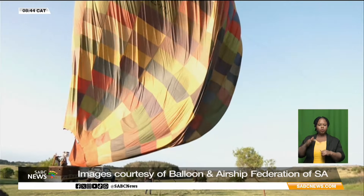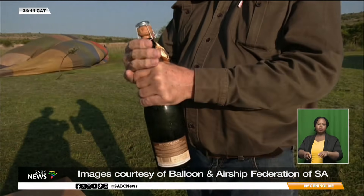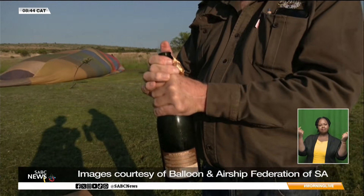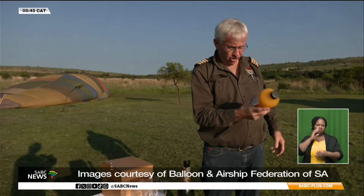Once safely back on the ground, ballooning follows a long-standing aviation tradition. A celebratory toast marks a successful flight — a moment to reflect on the journey, the conditions, and the shared experience of traveling with the wind.